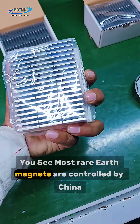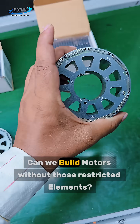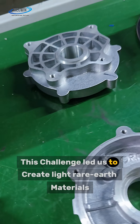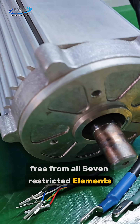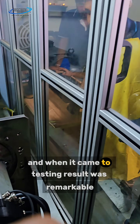Most rare earth magnets are controlled by China. But at McQueen, we asked: can we build motors without those restricted elements? This challenge led us to create light rare earth materials, free from all 7 restricted elements, and assemble them with other critical motor components.